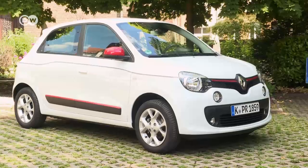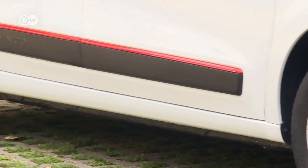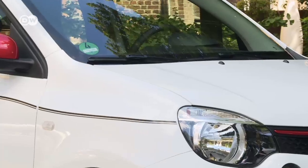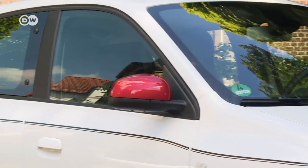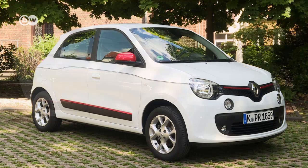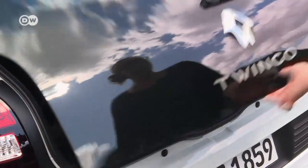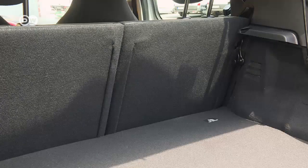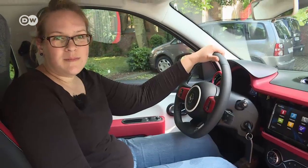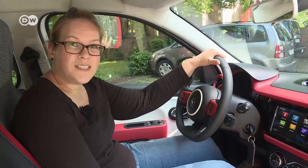This Twingo is 3 meters 59 long — that's 10 centimeters shorter than its predecessor. Its wheels are closer to the vehicle's corners, which extended the wheelbase by 13 centimeters. It's only available as a five-door model. The rear handles are hidden away in the design, and the rear-mounted engine has been insulated and covered. When you fold down the back seats, you get a flat cargo surface.